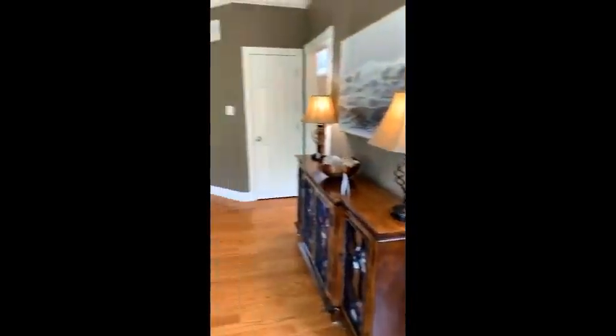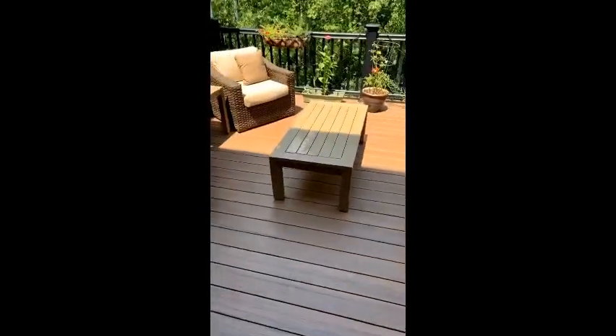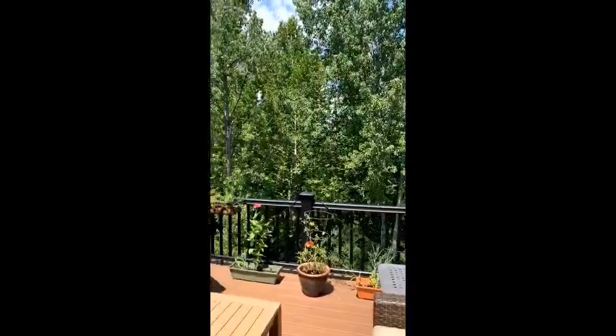Nice little area to entertain, right off of the family room. Two amazing deck spaces — you do have one upstairs like we have here. Four Seasons room as well as another deck downstairs. It does back up to trees so nobody will ever be behind you.